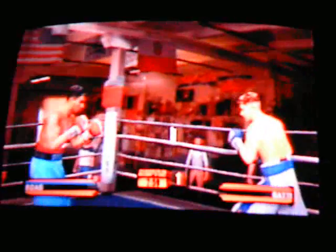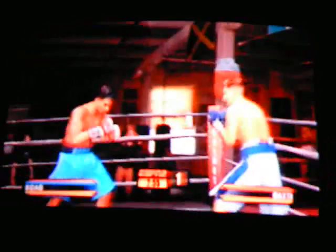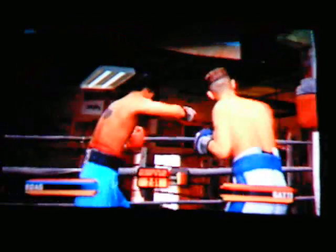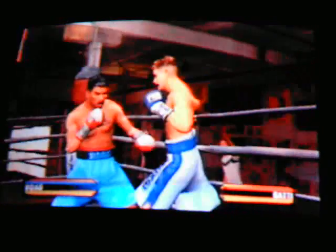Here we go with the start of the fight. He lands a skillful big shot from a counter and just made his opponent look silly there. Great move gets his opponent off balance and leaves a big opening for that tremendous punch.